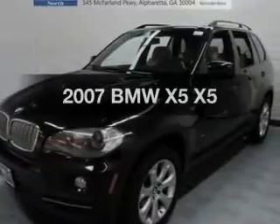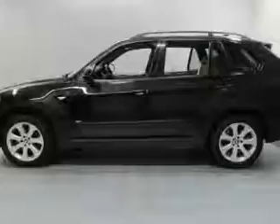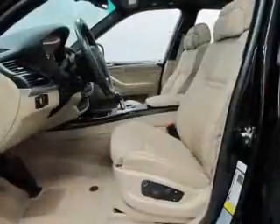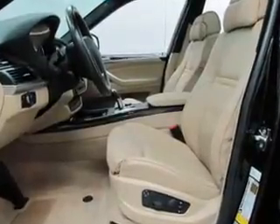Get noticed in this 2007 BMW X5. This is the set of wheels you've been looking for. With a reliable engine that responds smoothly to its automatic transmission, you will appreciate the safety feature of anti-lock brakes. And memory settings make for a more comfortable ride.